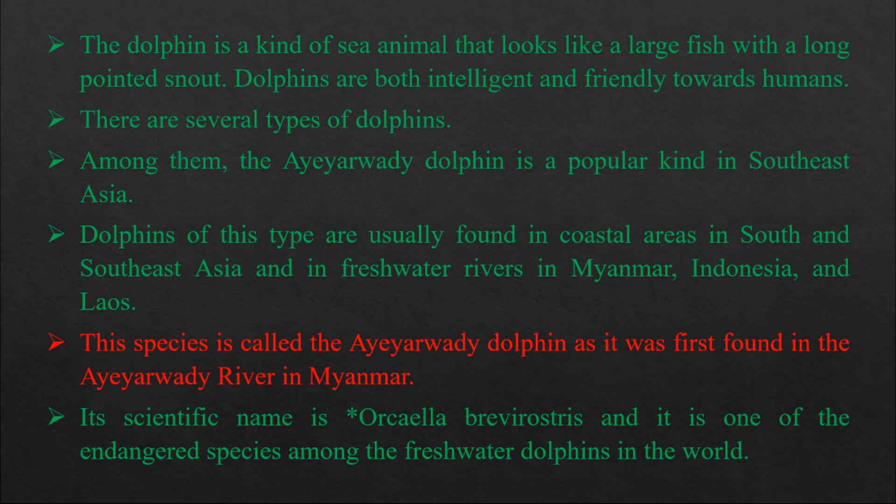There are several types of dolphins. The Irrawaddy dolphin is a popular kind in South and Southeast Asia. The dolphins of this type are usually found in coastal areas in South and Southeast Asia, and in freshwater rivers in Myanmar, Indonesia, and Laos.